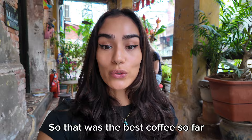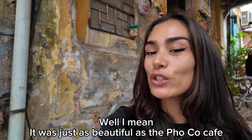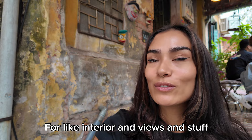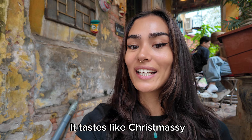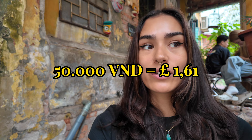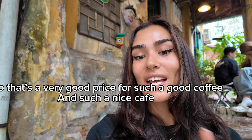So that was the best coffee so far and maybe also the best cafe. I mean, it was just as beautiful as the Foco cafe — I would put them at the same spot for interior and views. But this was definitely the best one for coffee. The coffee was delicious — it tasted Christmassy, very full flavor, really good. And it was 50,000 Vietnamese dong, so that's like £1.50 or about 1.70 euros again — a very good price for such a good coffee and such a nice cafe.